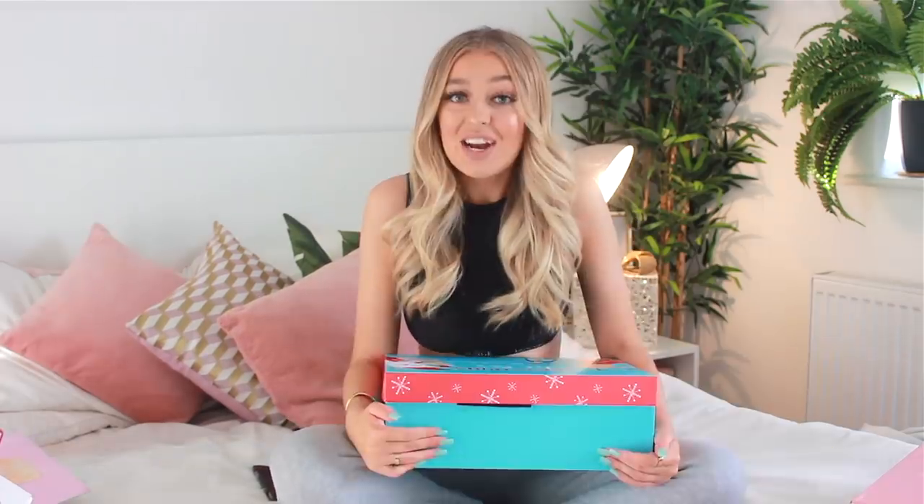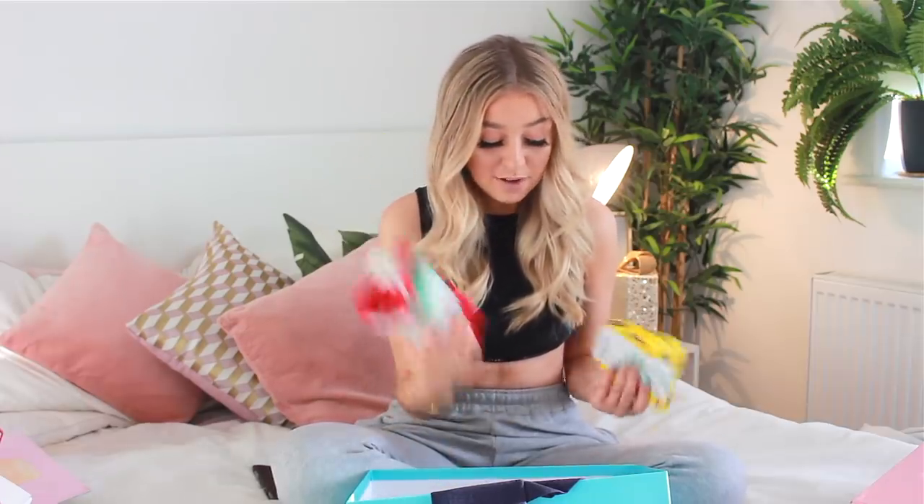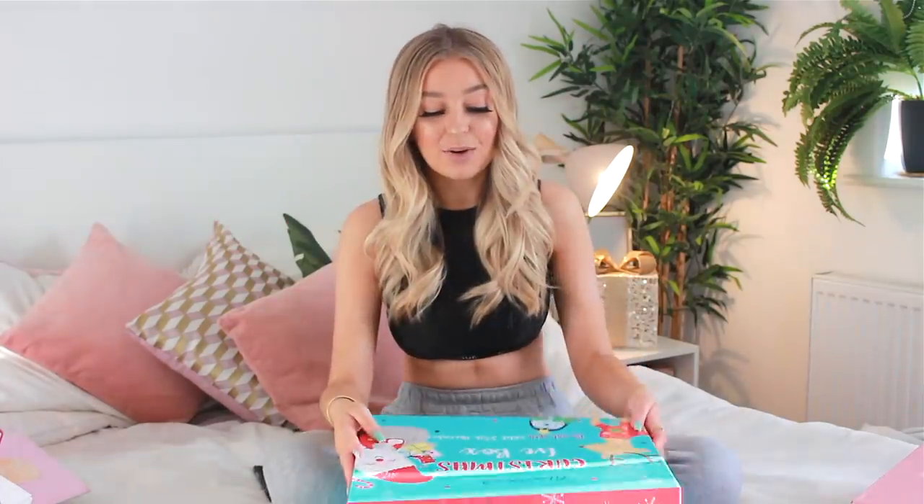My mum also did me such a cute Christmas Eve box. She got me another Lush candy cane bar, some more chocolate — Milky Bar is another one of my favourites — some pyjamas, some socks, a candle to light in my room, and a salted caramel stirring spoon. I was going to use it last night but I actually ended up going out for dinner.